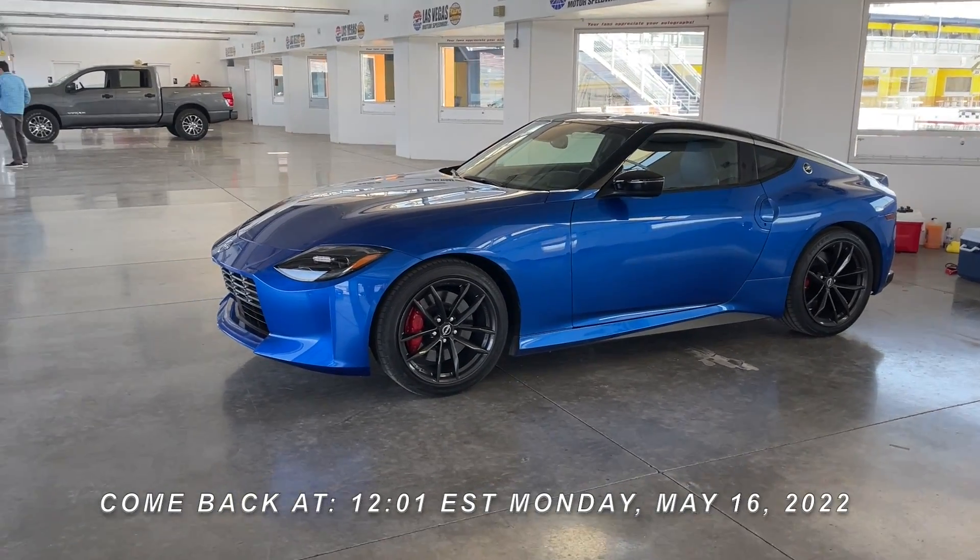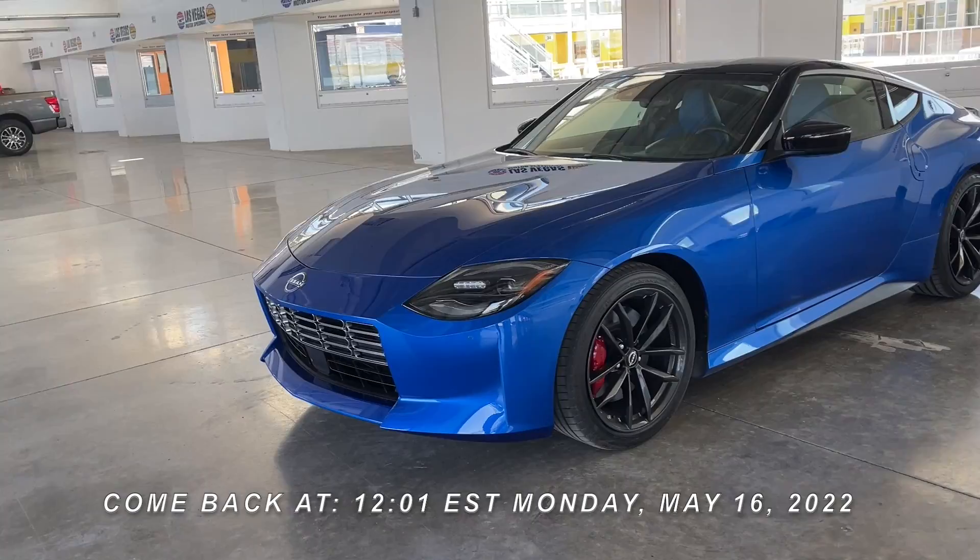But without further ado, let's start walking around this really, really gorgeous car.